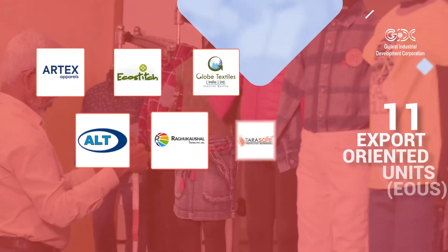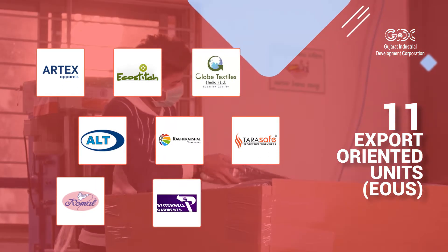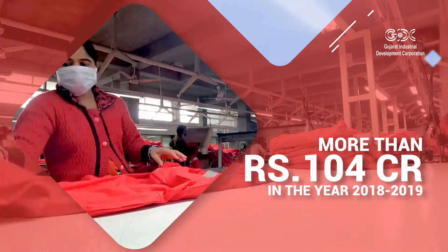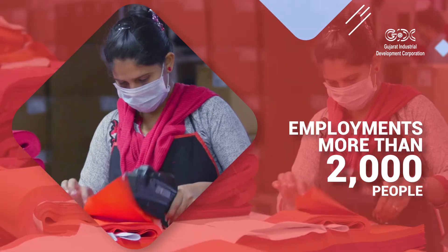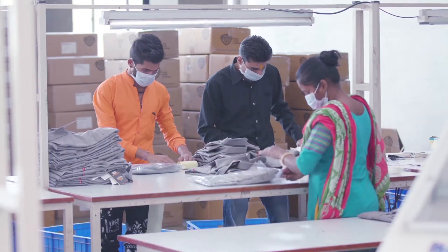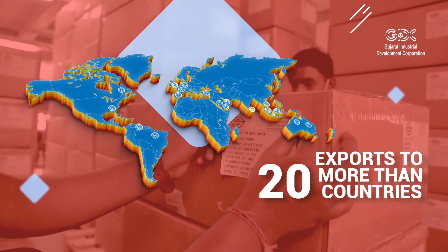There are in total 11 fully operational export-oriented units, EOUs, generating exports of more than 104 crore rupees in the year 2018-2019. These units also provide employment to more than 2,000 people, and they export textile products to more than 20 countries across the continents.